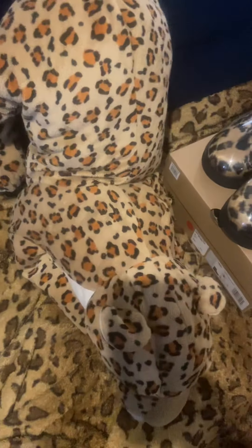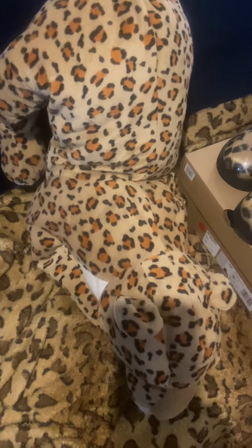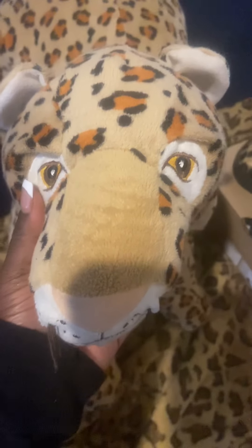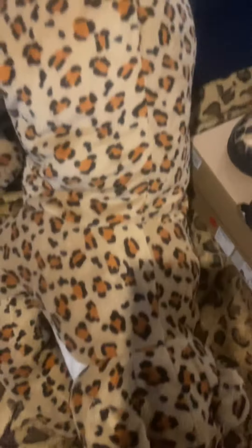We're gonna start off with Chionce — this is my little cheetah I got from IKEA, guys. I love her! I'm gonna name her Chionce, but if it was a boy I'd name him Chion. If it's a girl, her name is Chionce because I love Beyoncé and I love cheetah print.